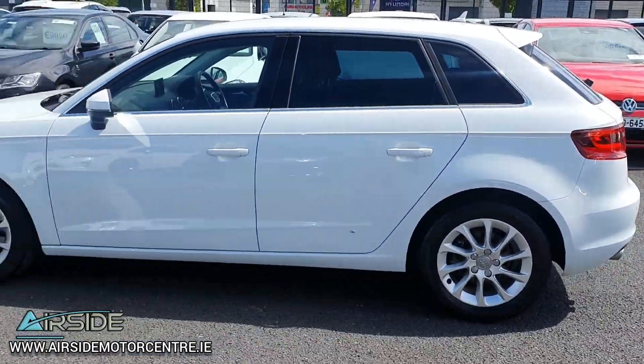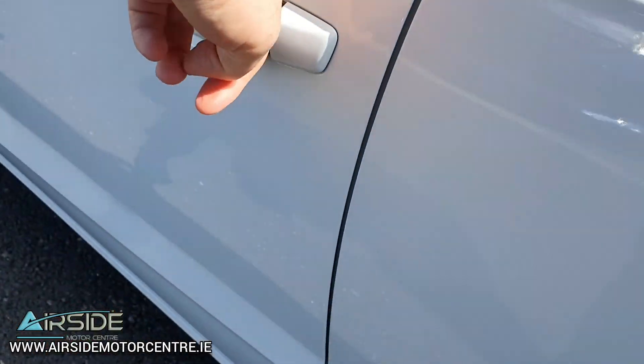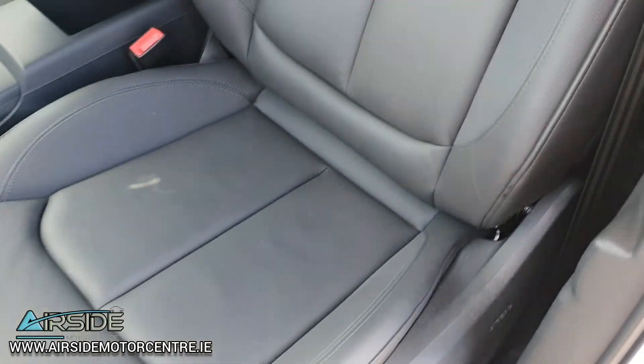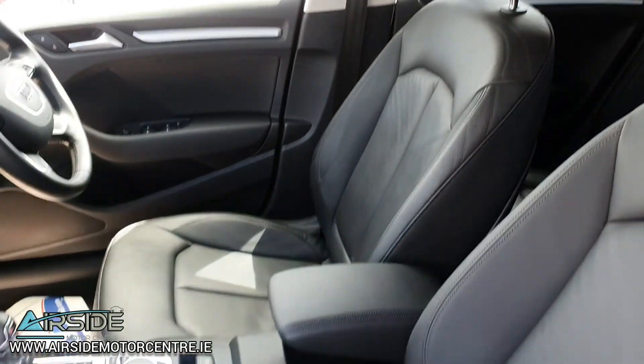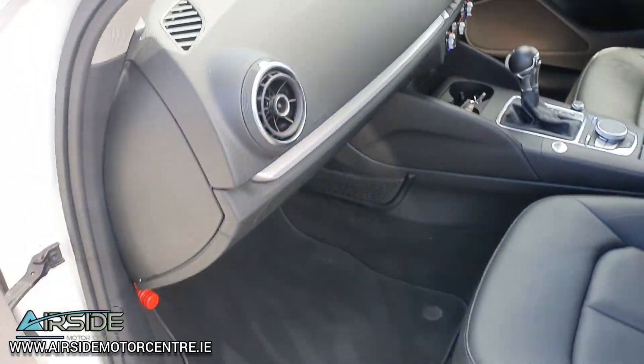It's in beautiful condition inside and out. It has keyless entry, the full leather interior, heated front seats, electric front seats, and side airbags. Really nice, clean interior.